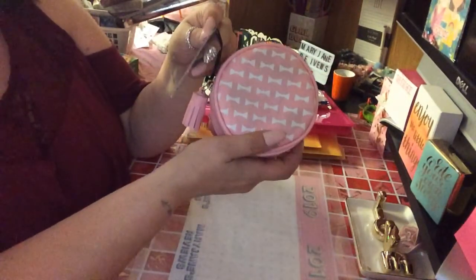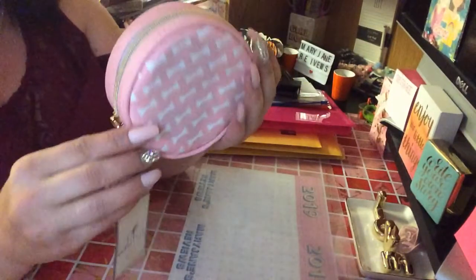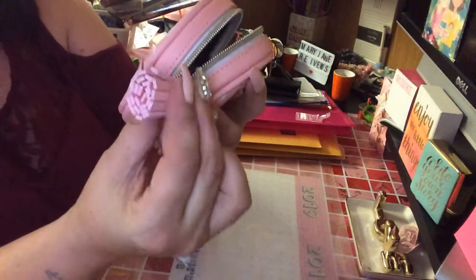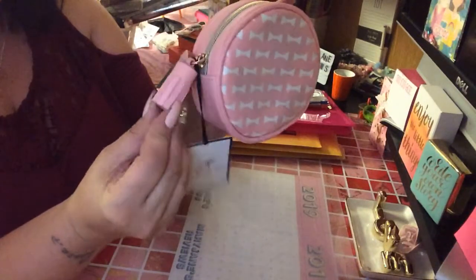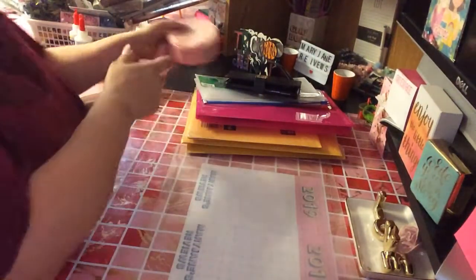You guys have heard of Dabney Lee — they said this was $24.99 but you can get Dabney Lee at Walmart and Target. This was on clearance and it's actually for a friend of mine. It's pretty big — just a little clutch, pink with white little bows and a leather tassel. I got this on clearance at a store here in Connecticut called Ruby. I couldn't believe it — I got this for $1.99. So that's going to go with her stuff.